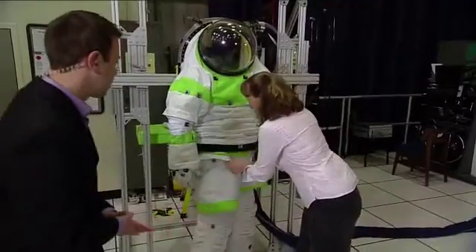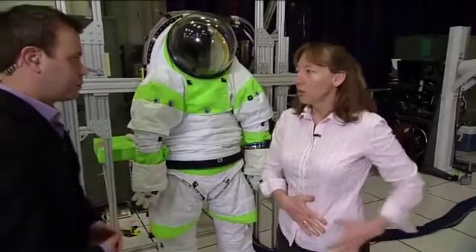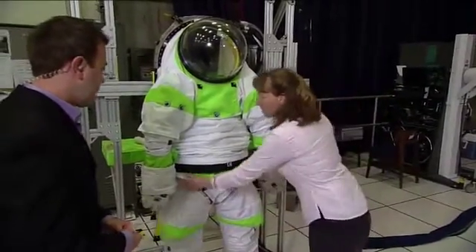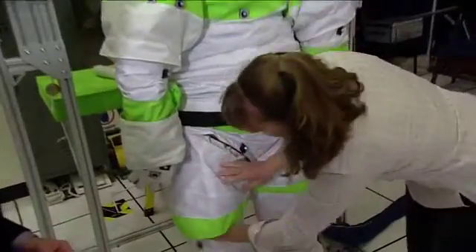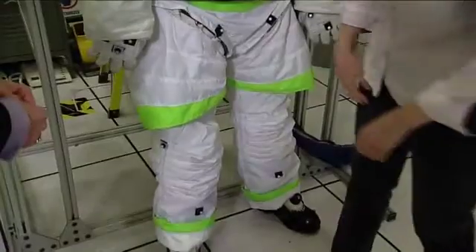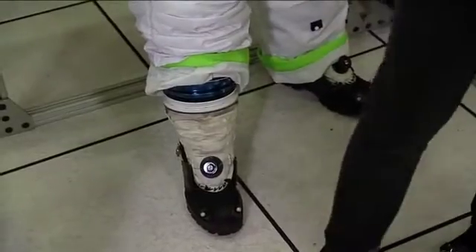Show it off a little bit — we have a waist bearing here. If you ever walk around with your hand on your belt buckle, you'll realize how much your waist moves back and forth as you try to walk. So this is a very enabling walking feature in a suit. We also have bearings in the suit here at the hip and the upper leg, which allow you to walk. And I believe we have an ankle bearing on the suit as well, which allows for fine foot placement as you're walking over rough terrain.